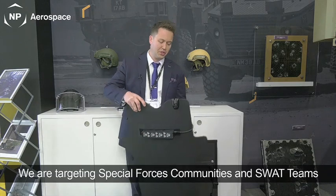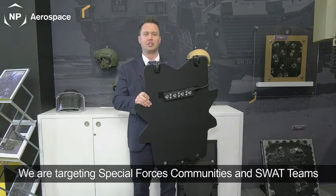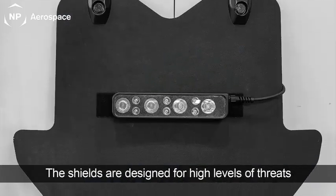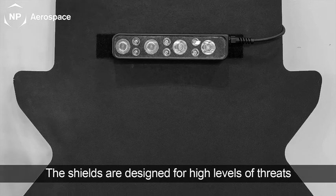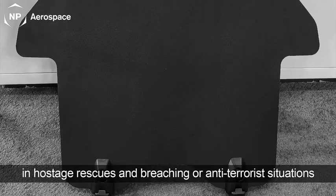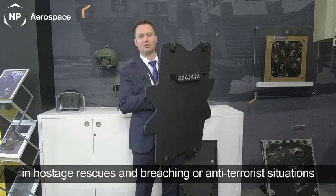This shield is really going to be targeted towards special forces communities, SWAT teams, emergency response teams, and anti-terrorist groups. It's really designed for high levels of threats where they're going to be engaged with multiple shots in a short period of time when they're dealing with hostage rescues, breaching, or anti-terrorism type situations.